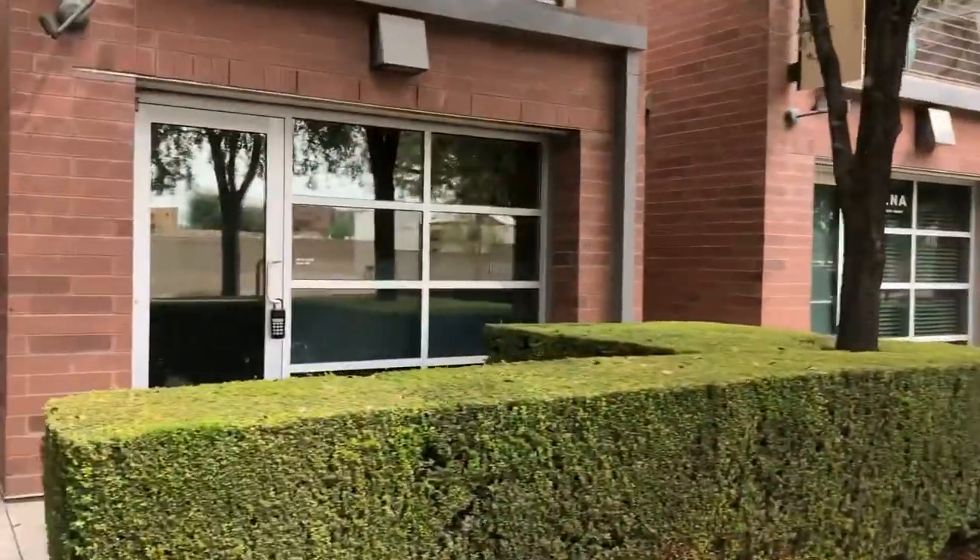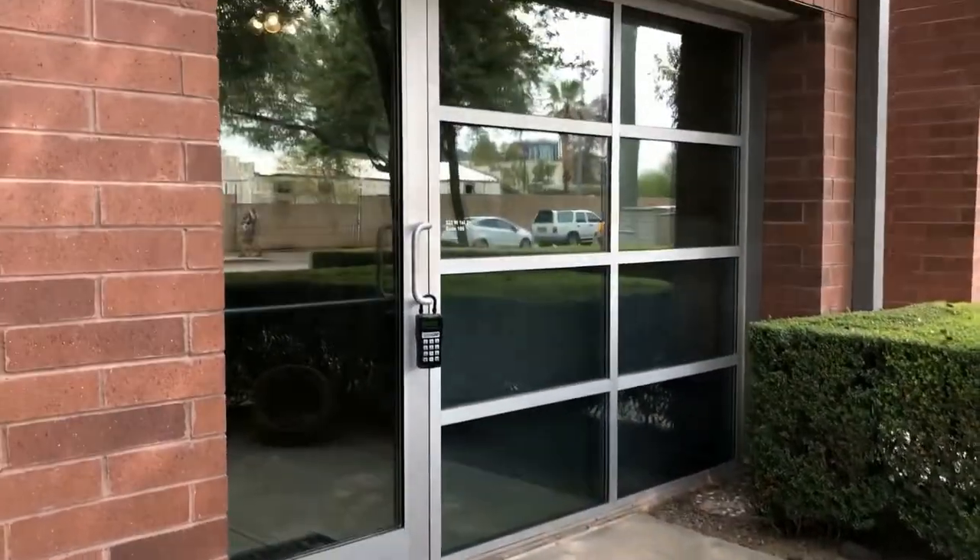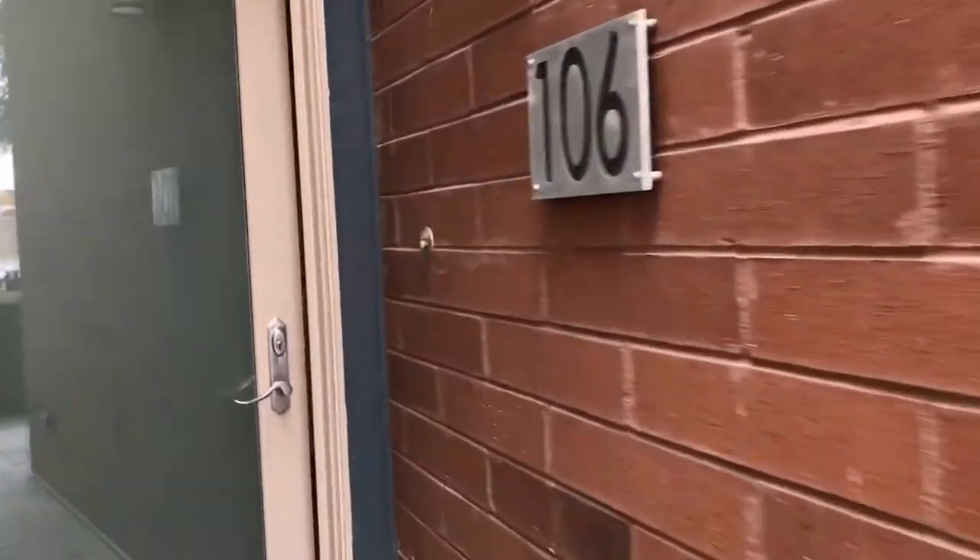It's got street-facing parking here, which would be great for any clientele. It also has its own individual front door and a nice little patio out front. We'll take you inside and show you around.